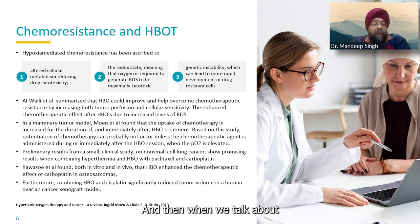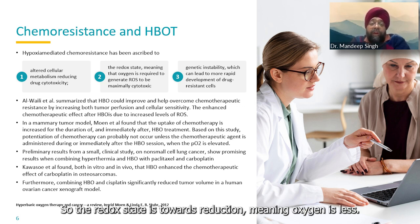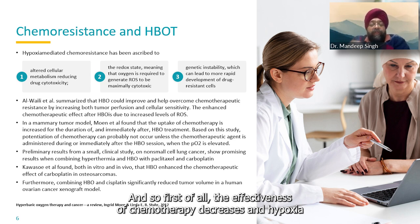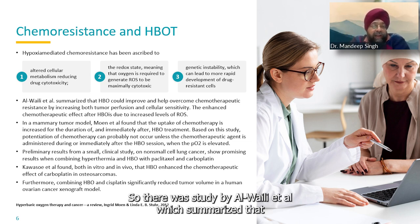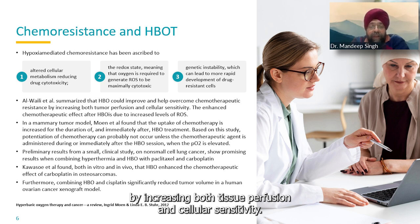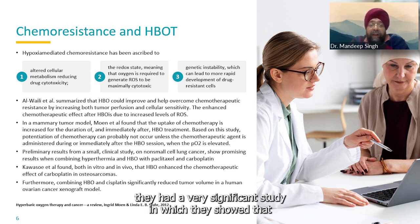When we talk about chemo resistance — under high hypoxia there is altered cellular metabolism, and chemotherapy actually requires reactive oxygen species. The redox state shifts toward reduction, meaning less oxygen, and drug cytotoxicity decreases. Hypoxia also causes genetic instability leading to more resistance. A study by Alvely et al. summarized that HBOT could improve and help overcome chemotherapeutic resistance by increasing both tissue perfusion and cellular sensitivity, demonstrating enhanced chemotherapy effect on various drugs.